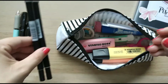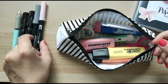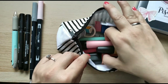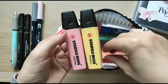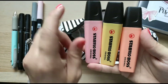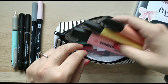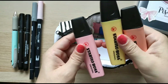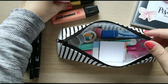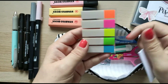Next, I have these two Tombow dual brush pens, and these are the only two that I own and actually need, so I'm probably not going to purchase a new one soon. Next, I have these three Stabilo Boss highlighters. I saw they have a thinner version, so I'll probably switch to those since they're easier to store than these wider ones.